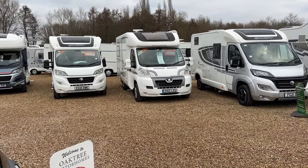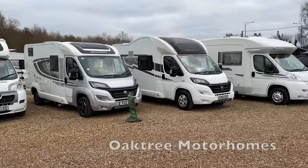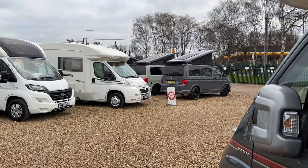So you want to buy a motorhome or a campervan, or you want to upgrade the one you've already got. You look at your budget and you know that secondhand is the best choice for you. So you pop down to your local motorhome dealership like we are here at Oaktree Motorhome and you are confronted by 30 odd vans. Where the heck do you even start? Well, you start with grabbing a cup of tea or coffee and a piece of paper and a pen, and you work through this video with me.